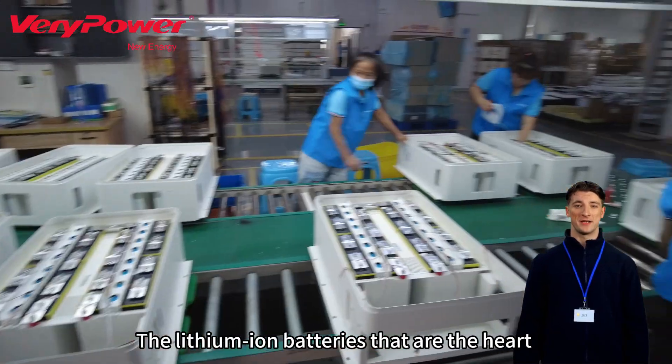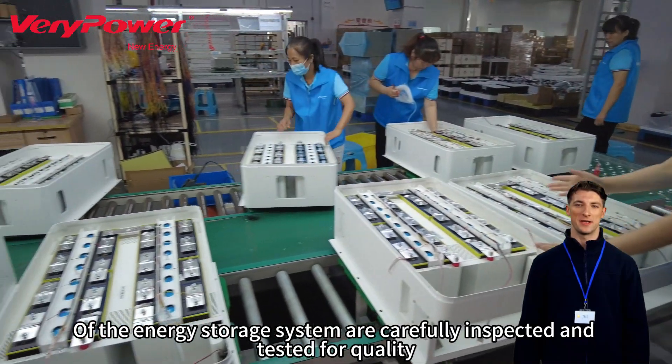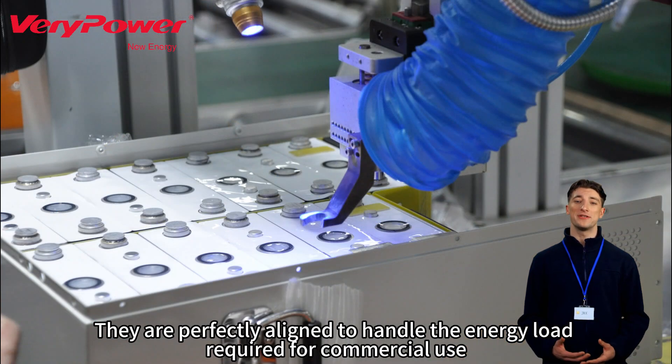The first major step in production is battery assembly. The lithium-ion batteries that are the heart of the energy storage system are carefully inspected and tested for quality. These batteries are then arranged into battery modules to ensure that they are perfectly aligned to handle the energy load required for commercial use.